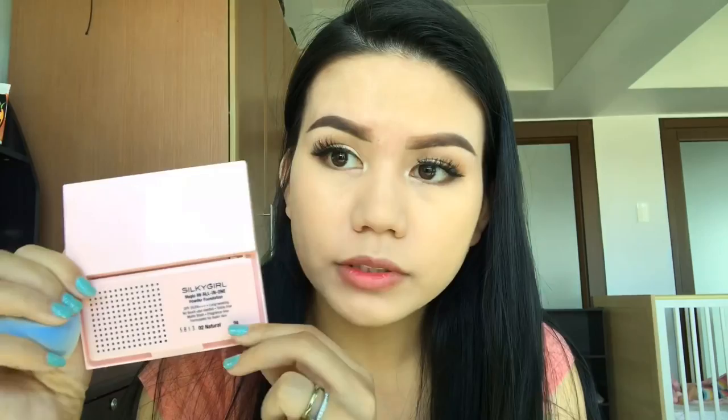By the way, this is their most expensive powder foundation, at 299 pesos. The other one is 219 pesos. They also have pressed powders ranging from 150 to 170 pesos. I haven't tried those yet, but I'm going to try them soon.